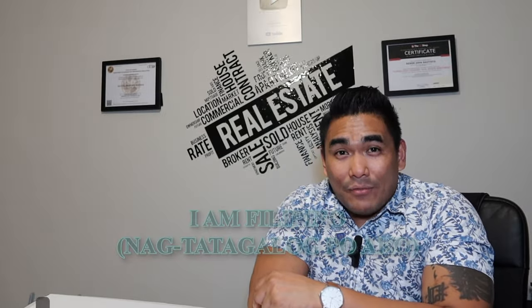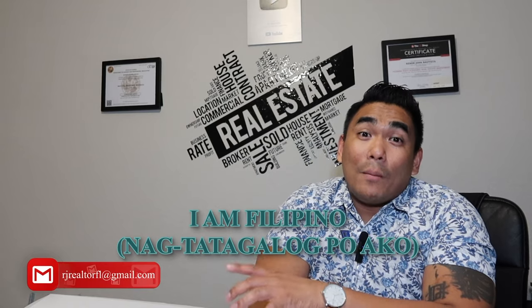One more thing — I am Filipino, so I also speak Tagalog. If you have any questions, please text me; my number is down below. Don't call me because I receive a lot of spam calls, so if you text me I'll know you're serious. So, without further ado, let's jump into it.